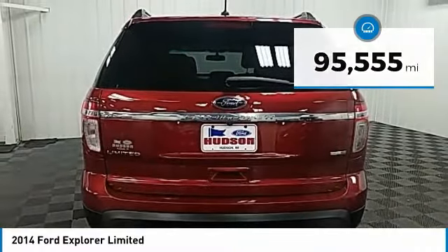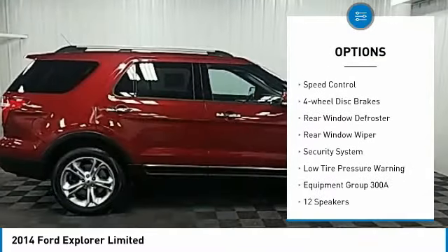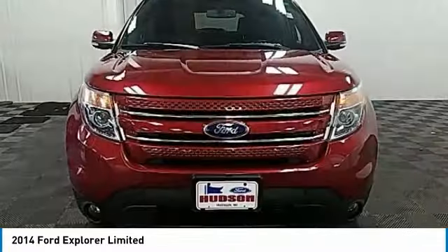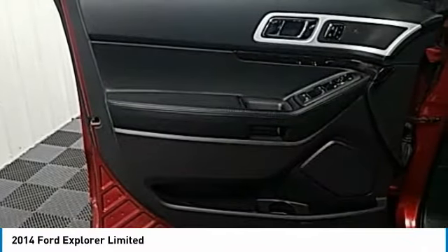Here are some of this vehicle's great options: electronic stability control, traction control, remote keyless entry, fog lights, speed control, four-wheel disc brakes, rear window defroster, rear window wiper, security system, and low tire pressure warning.